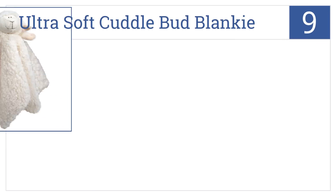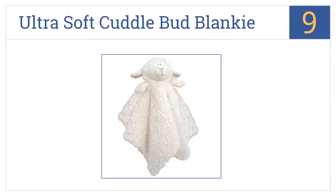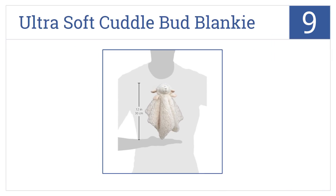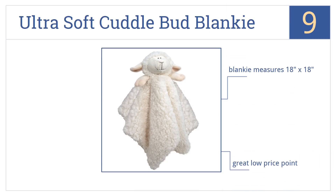At number nine, the Steven Baby ultra soft cuddle bud blankey features an adorable lamb that will have your youngster playing, snuggling, and slipping off to sleep. This one measures 18 by 18 inches and comes in at a great low price point. It might make a good addition to any shower gift.